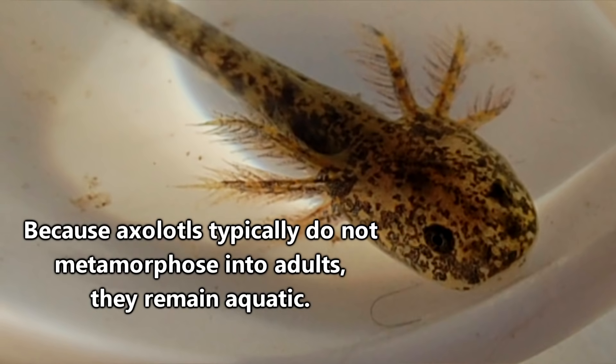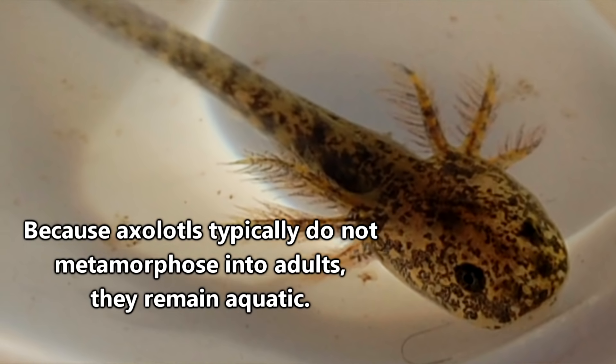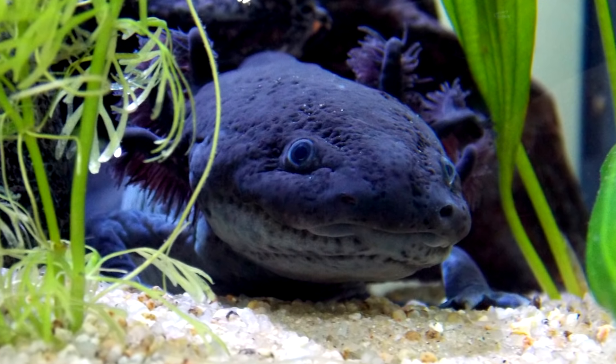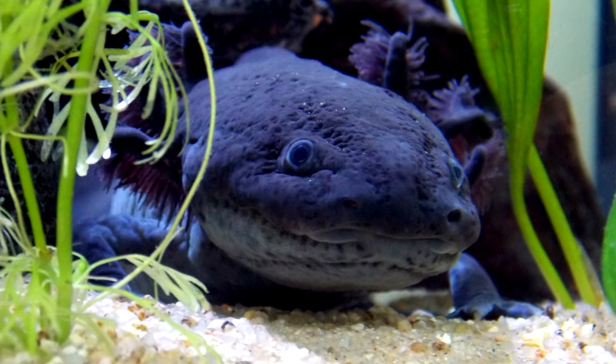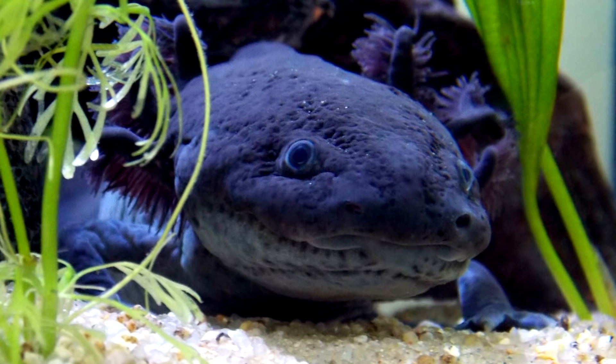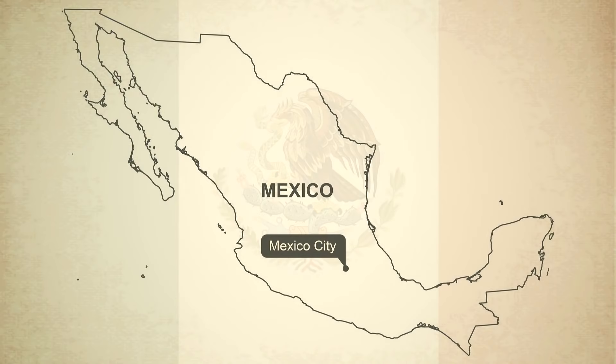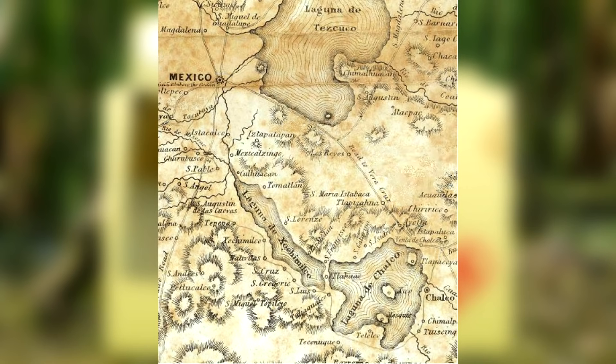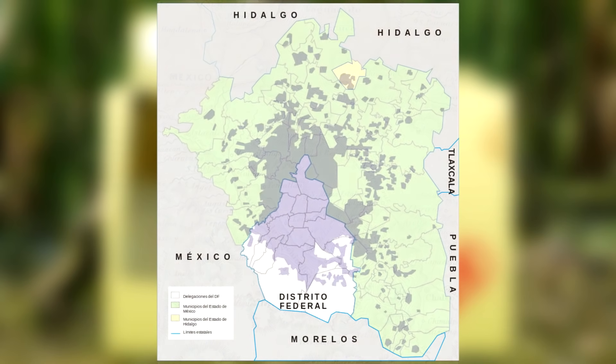In retaining their larval characteristics, axolotls end up spending their whole life in water. This wouldn't be an issue if the only place they're found in the world wasn't being drained for drinking water and contaminated with city pollution. Axolotls are from Mexico, living wildly only in the waterways surrounding Mexico City. They were once abundant in Lakes Chalco and Xochimilco, but Lake Chalco no longer exists, and Lake Xochimilco is now just a system of canals.